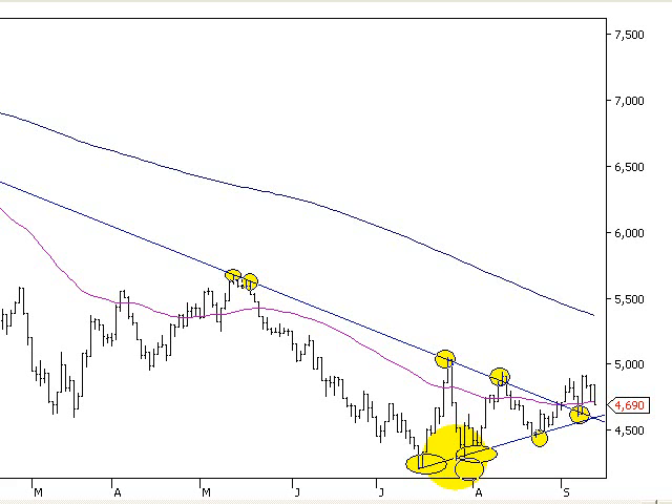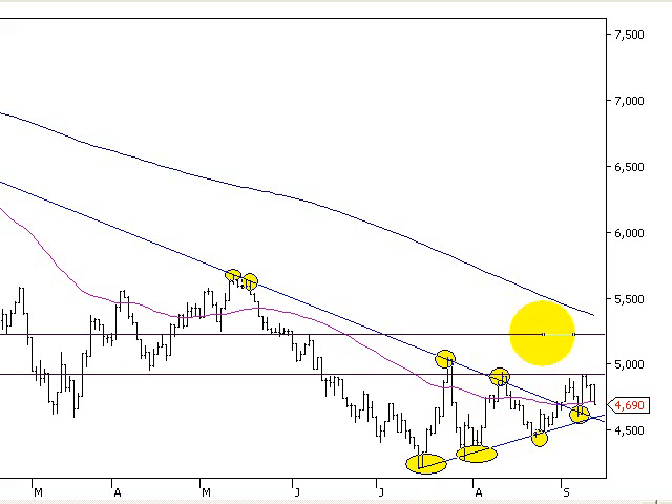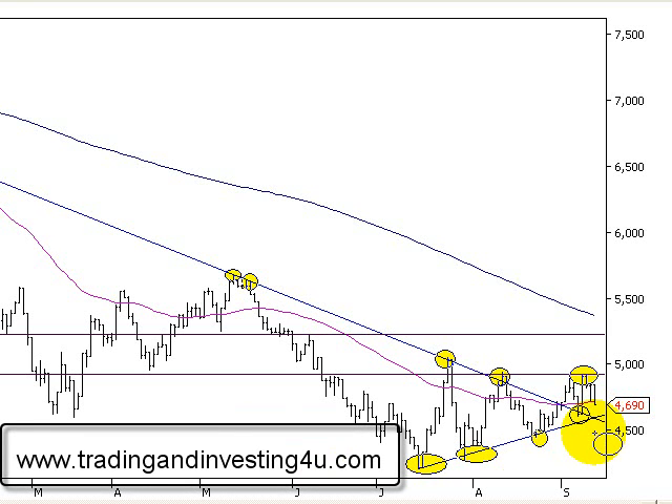Looking at where the market is likely to go: if the financial sector can break this resistance through here, I see a nice run up to around the 5,229 mark. Looking at the previous peak — the market ran down, came back up and hit that previous peak again, making a double top. That's a bearish pattern, but the double top hasn't completed yet. We're going to wait — if it breaks below these trend lines, then we know the double top is taking place.